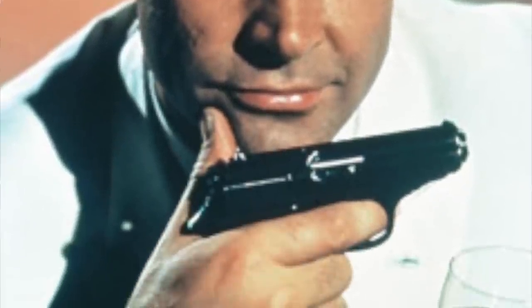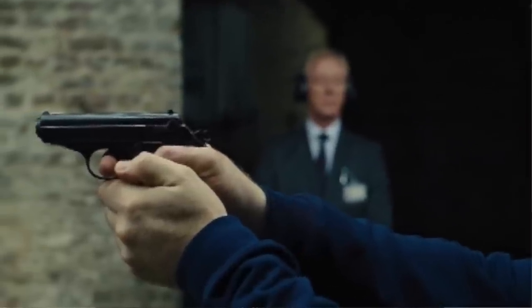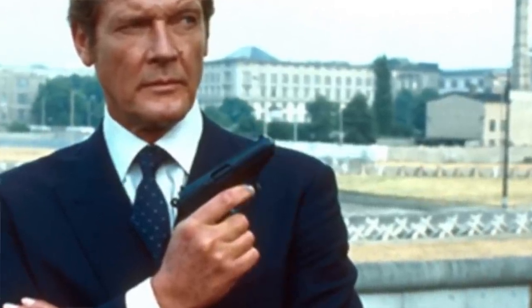Number nine: the most famous PPK of all is of course James Bond's CCW. However, Ian Fleming originally gave 007 a Beretta 418 in .25 ACP. On the advice of firearm expert Geoffrey Boothroyd, he switched to the PPK.